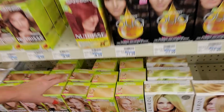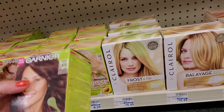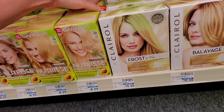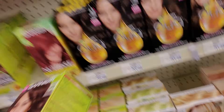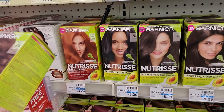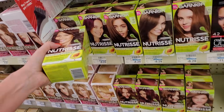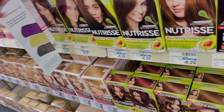This one is Garnier — Raspberry Truffle, number 415. Nutrice 100. I don't think they're both supposed to go there. Deep dark brown. Oh, there it is, right there. Let's see if I can — I don't want that to fall.